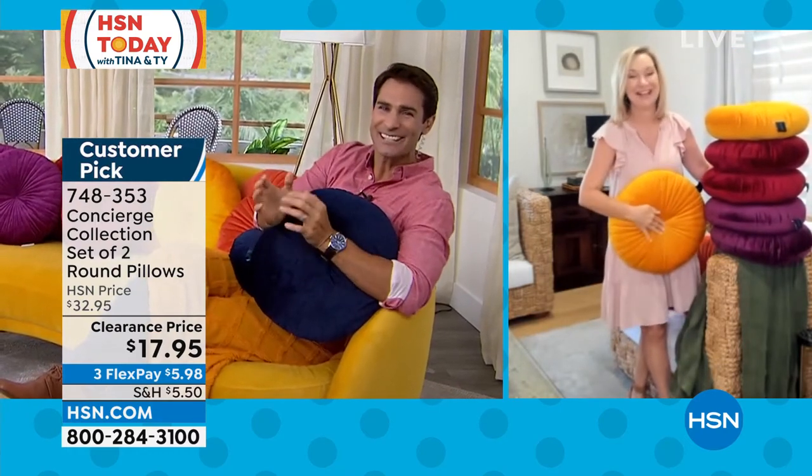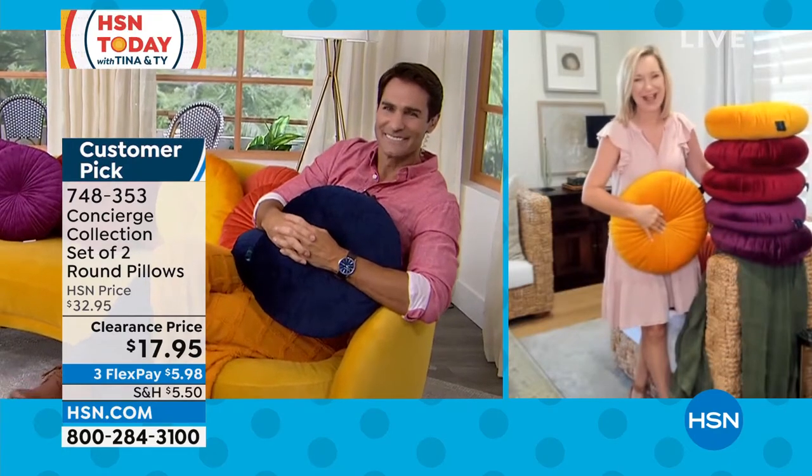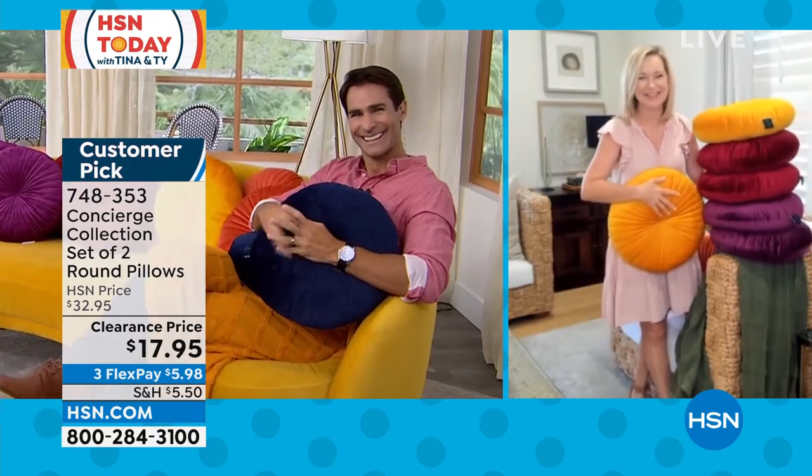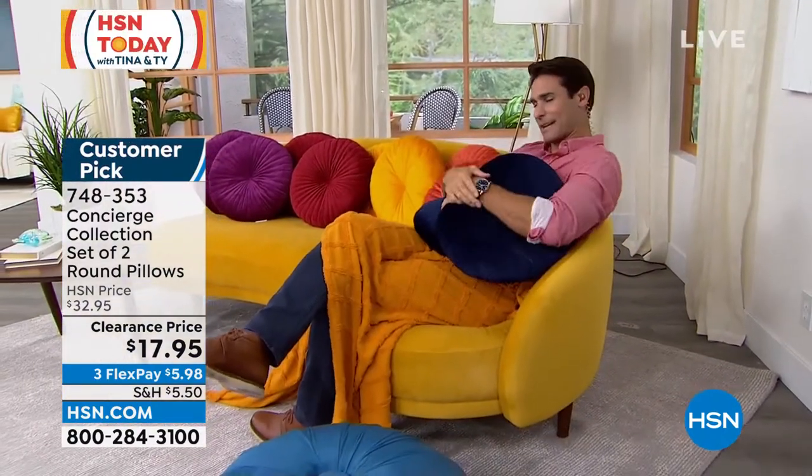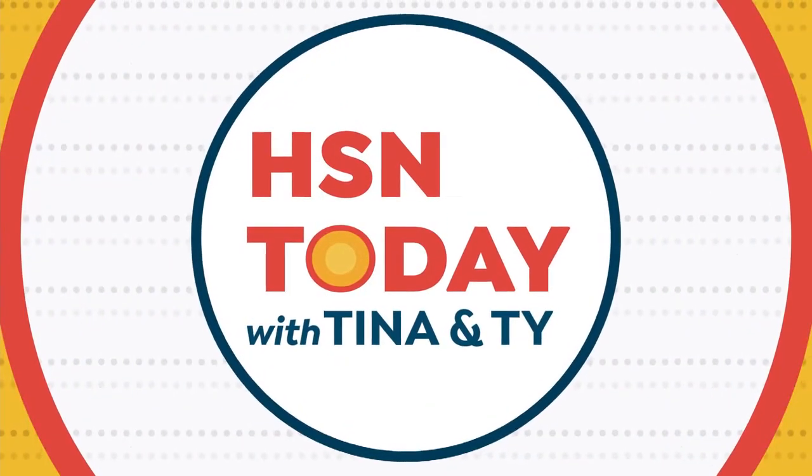Ellen, thank you for starting HSN Today with us — so good to see you. From the throw and the pillows, I would jump on these. This is a two-pack, and we are very limited. I think I'm just going to hang out here with my throw and pillows. I'm digging that 100% — with the couch color and all those pillows, it's a great look.